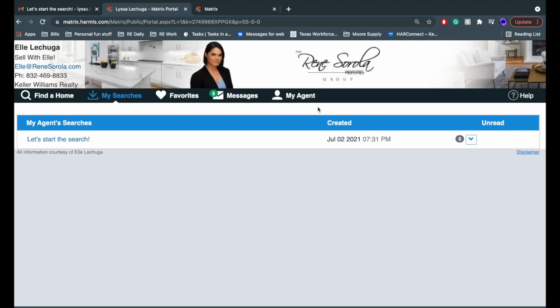You can do your own custom searches, you can receive messages from me through the portal, and we can stay up to date with one another on what we're looking for.